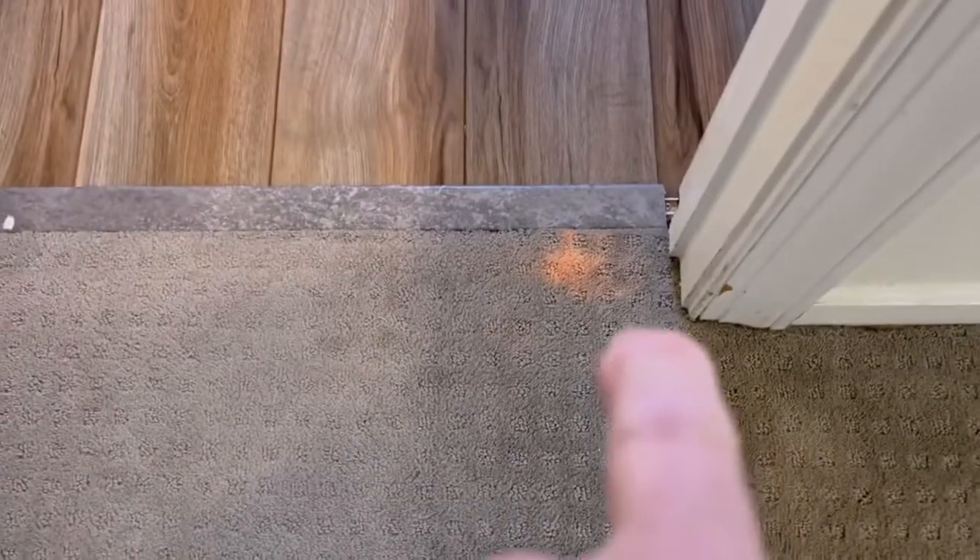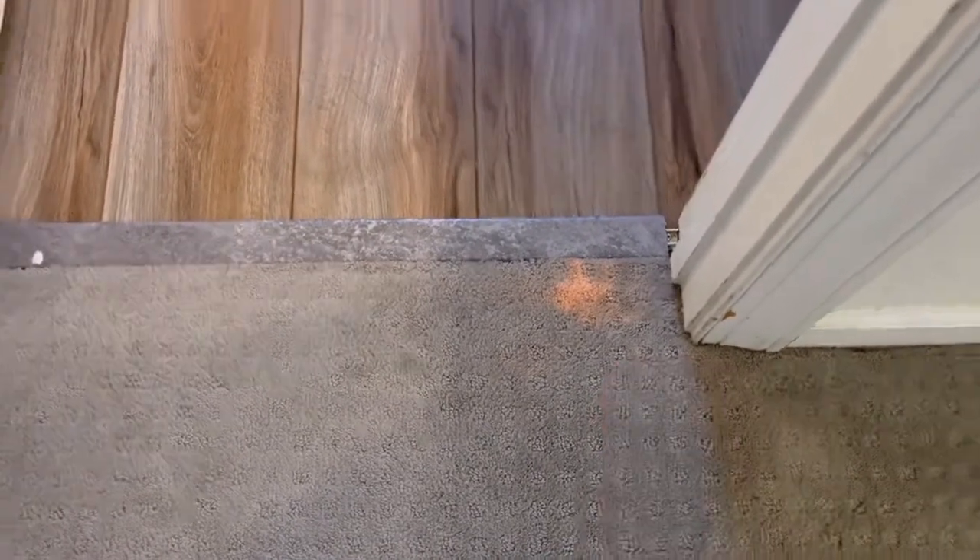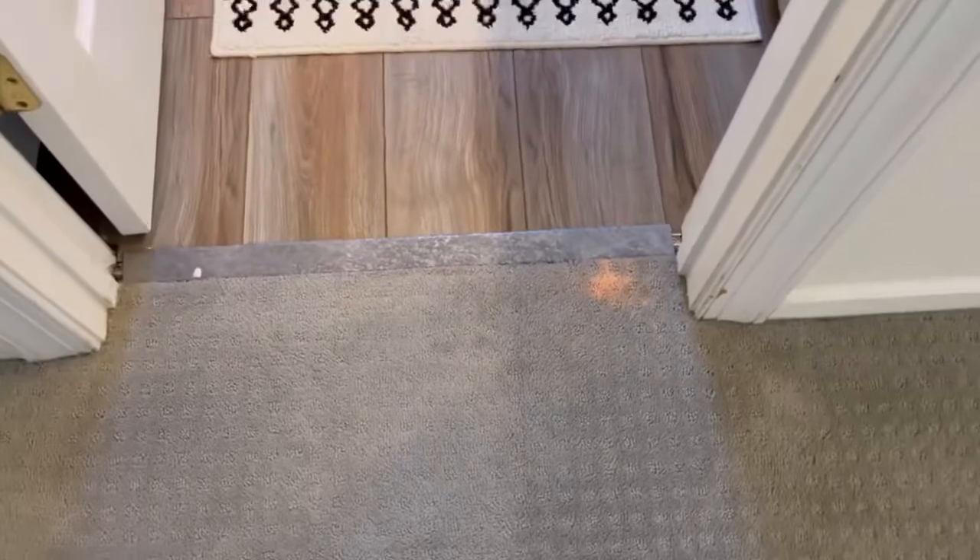Here is the bleach damage. I'll be installing a permanent insert. Stay tuned for some after results.